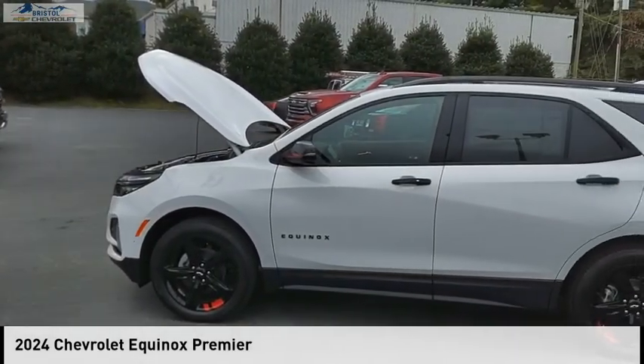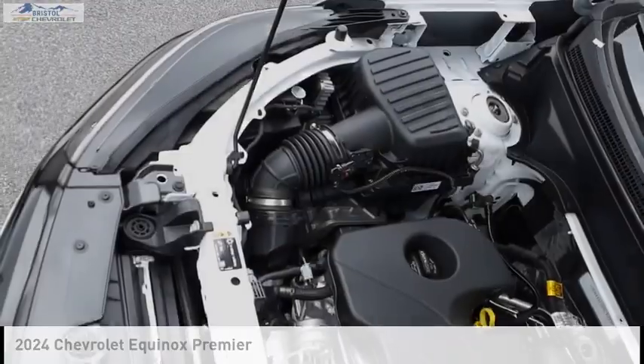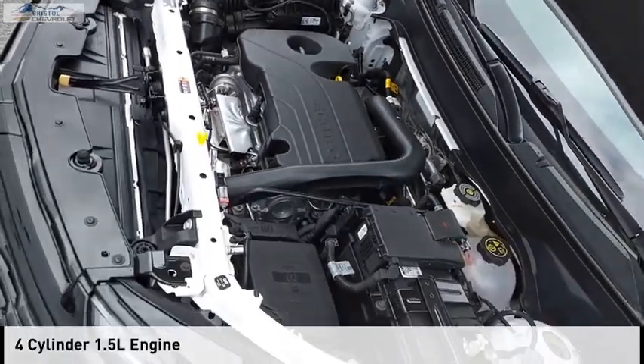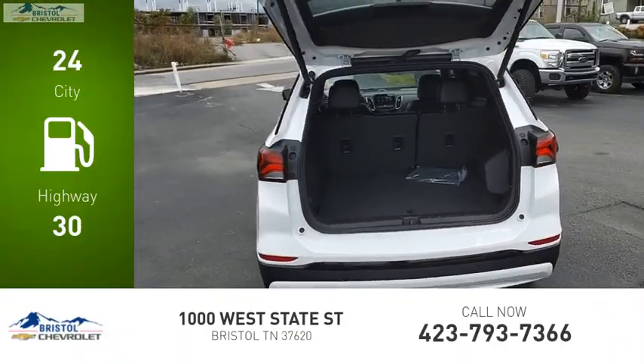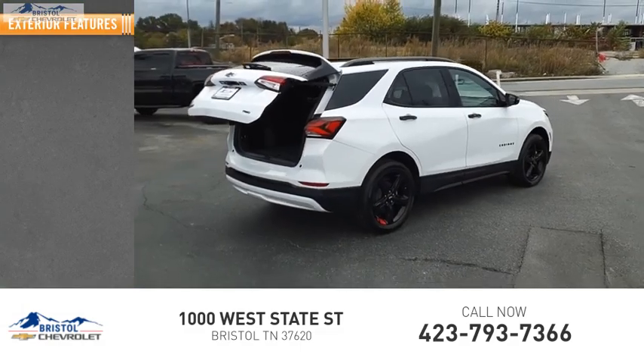Take a ride in the 2024 Equinox. This vehicle is powered by a four-wheel drive, four-cylinder 1.5-liter engine. Great fuel efficiency saves you money by requiring fewer trips to the gas station. Here are some of this vehicle's great options.